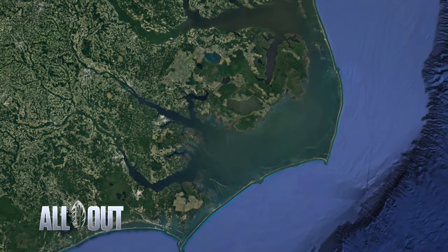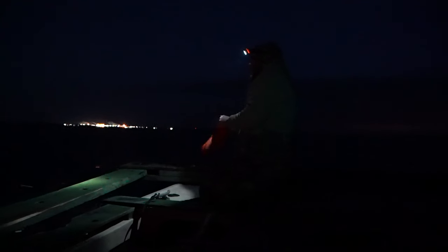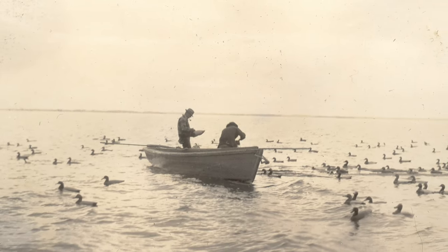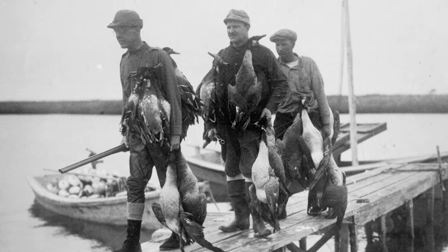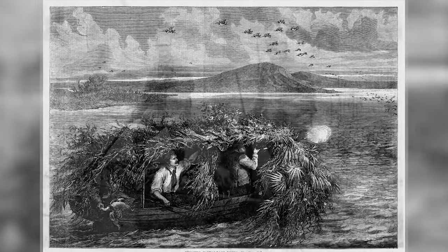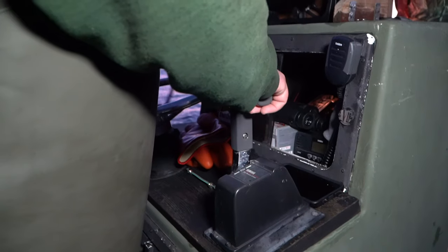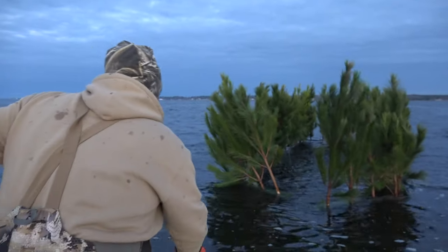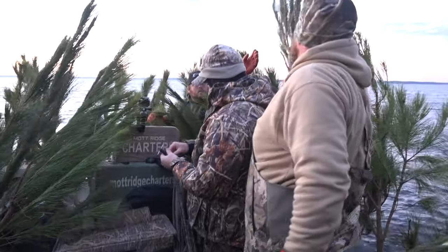This week the All Out crew is headed to the Pamlico Sound for a little sea duck hunting with Captain Bud Bishop of Mott Ridge Charters, utilizing a scissor rig blind. The coast of North Carolina has been historically famous for duck hunting since the 1800s. The Currituck Sound was home to many famous waterfowling clubs, with established blinds typical across the sounds and backwaters of the outer banks. But sometimes the flight patterns of ducks took them out of range of stationary blinds, so the Currituck blind was born, offering the waterfowler the ability to move into the path of migrating ducks and geese. The Currituck blind morphed into what today is known as the scissor rig, and it has become an effective strategy in taking ducks in the shallow sounds of the North Carolina outer banks for many years.